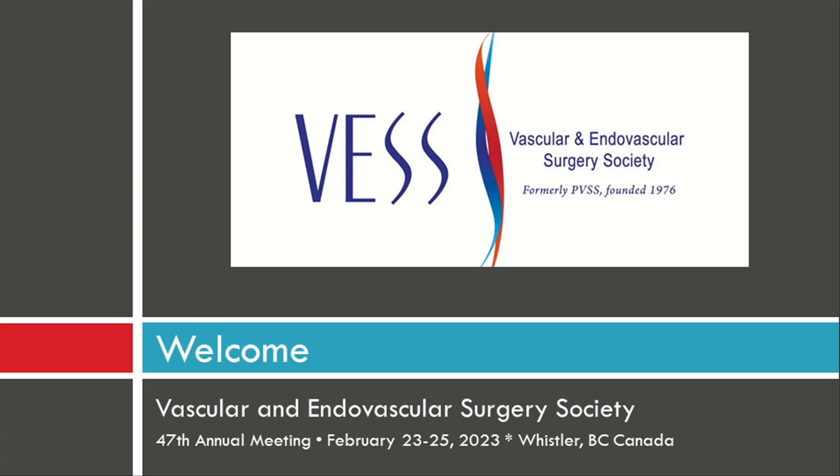I'm Greg Salzler. We actually excluded aneurysmal disease in this cohort. Okay, thank you.